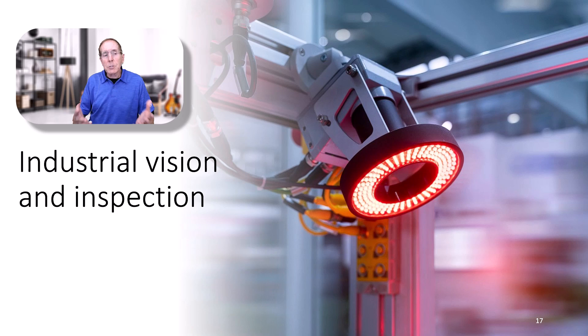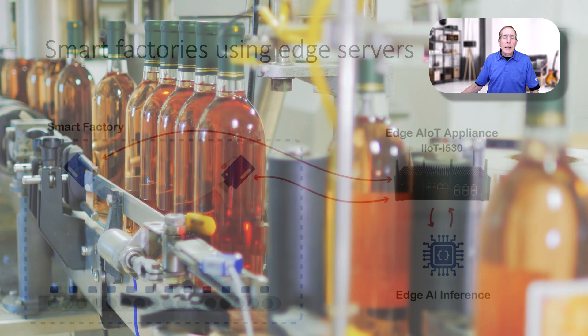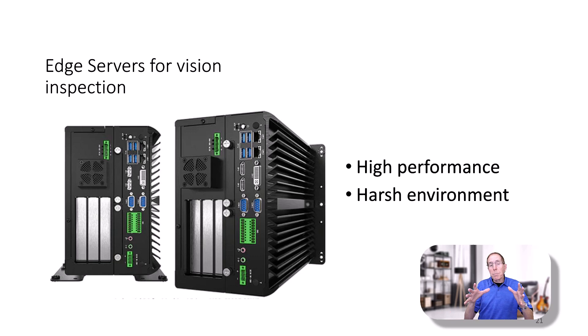Another area where edge computing is really playing a role is industrial vision and inspection, where real-time computation is critical. Dell has a whole series of XR edge servers. Many of these offerings are built to military and NEBS Level 3 standards, which is carrier grade. Many smart factories are using edge servers for visual inspection and putting AI close to the factory floor so that decisions can be made on the fly in real time. Anytime you bring vision into a factory environment with a fast-moving system, making those real-time decisions takes a lot of computational power — edge servers ideally fit that scenario.